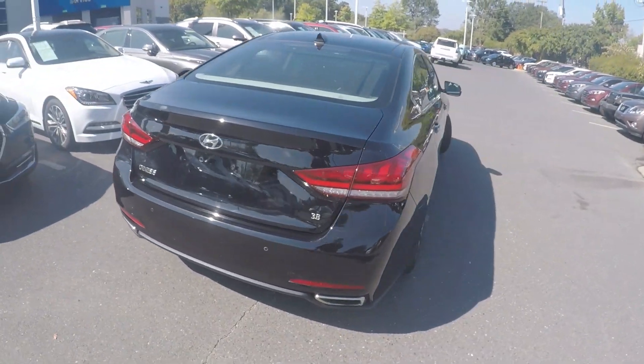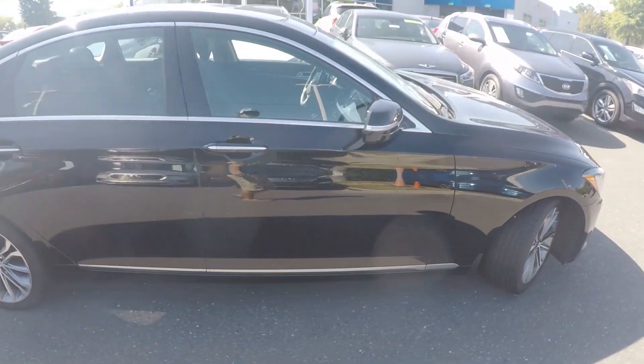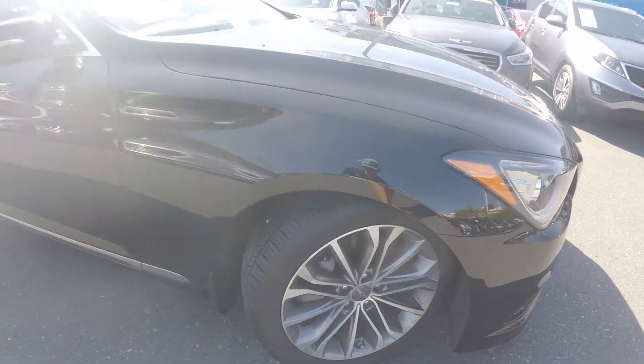Coming around to the passenger side now, the exterior has looked nice and clean. We'll stop here at the front and check out the alloy wheels for you.